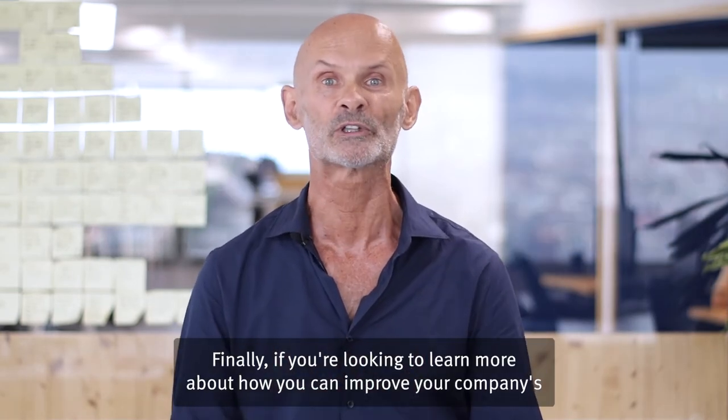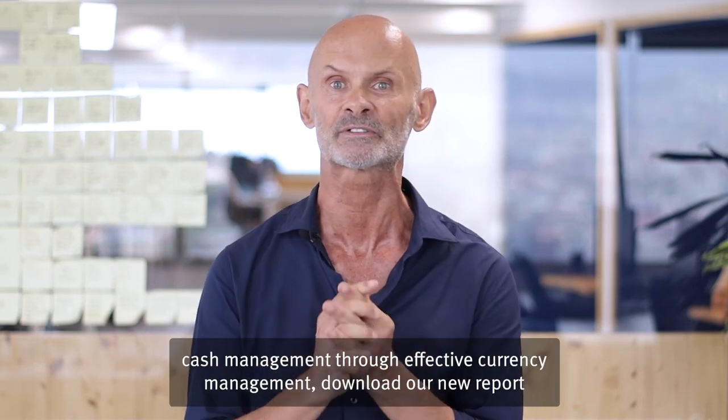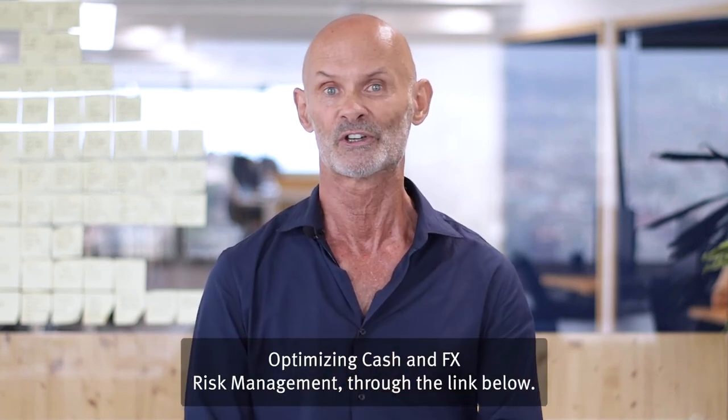If you're looking to learn more about how you can improve your company's cash management through effective currency management, download our new report, optimizing cash and FX risk management, through the link below.